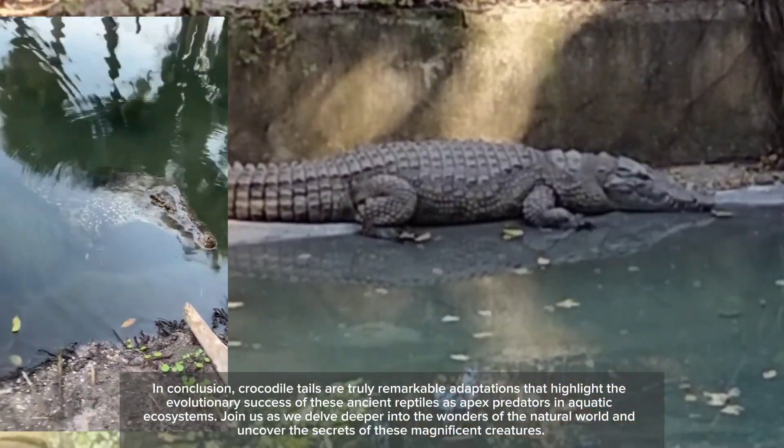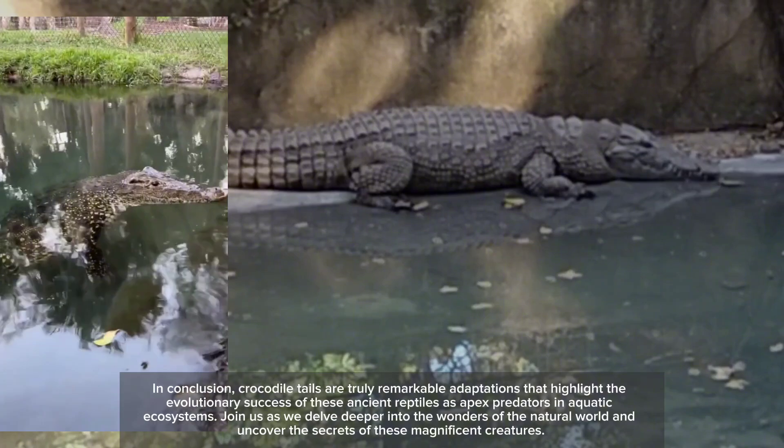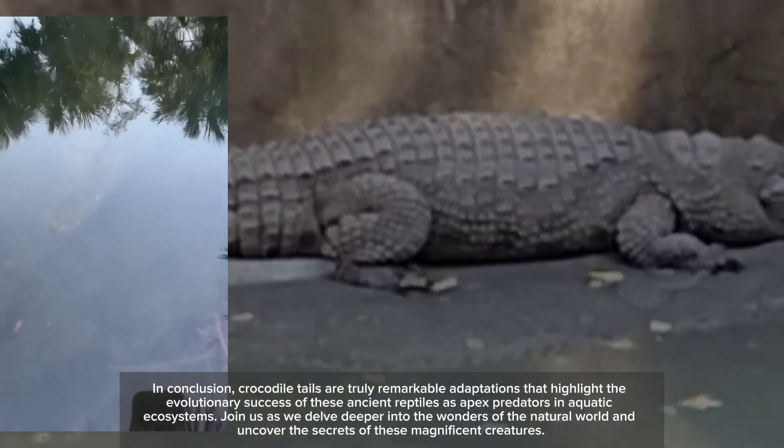Join us as we delve deeper into the wonders of the natural world and uncover the secrets of these magnificent creatures.